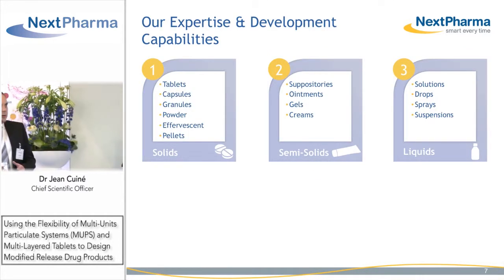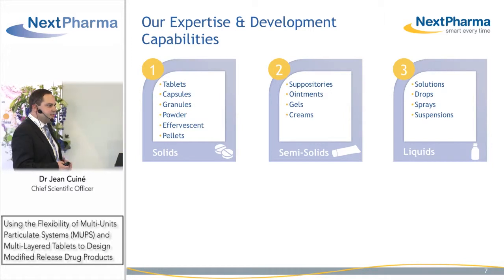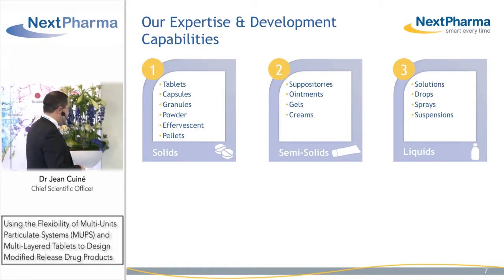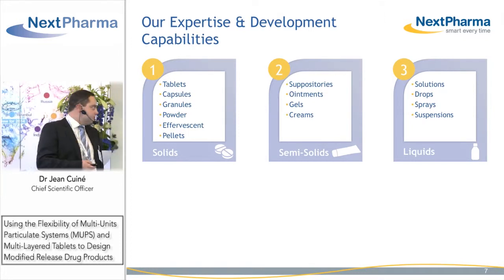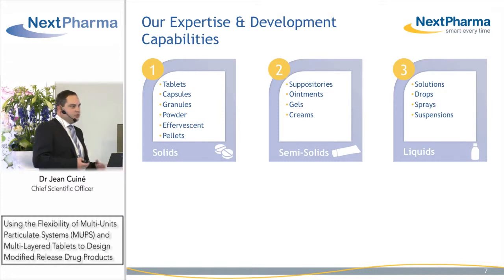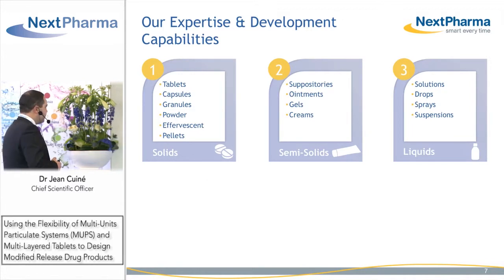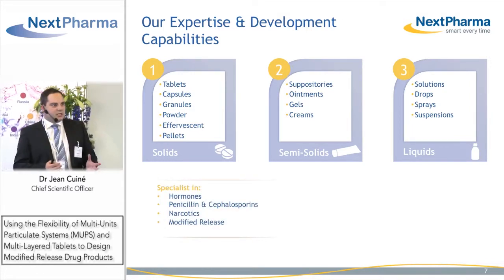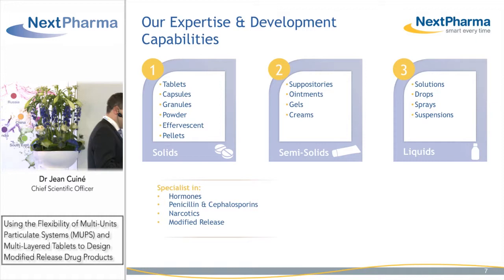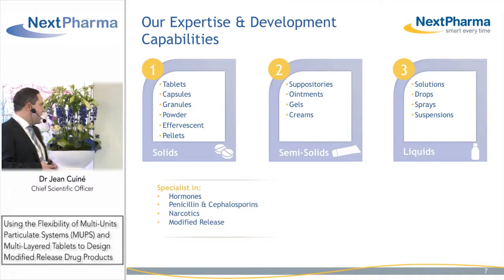Our expertise and development capabilities are around three areas: solid dosage forms with immediate release and modified release tablets, as well as pellets, capsules, granules, powders, and effervescents. We also work in the field of semi-solids with suppositories and topical dosage forms, and non-sterile liquid dosage forms. We have some specialties with a dedicated center and manufacturing plant in hormones, also in the field of beta-lactams with penicillins and cephalosporins, and we can handle controlled drug substances.